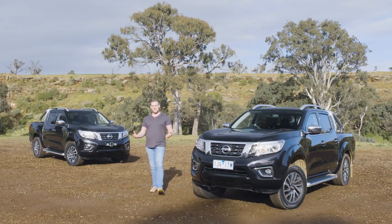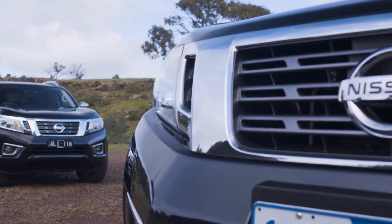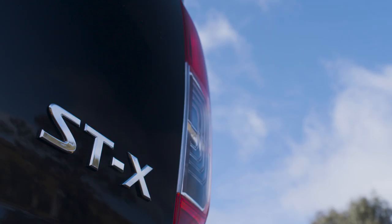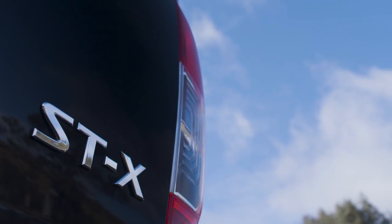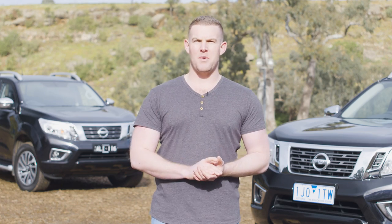As the Aussie dual-cab ute market booms, we thought we should take a closer look at a couple of examples that typify the breed. Nissan has a strong history of building tough, dependable utes, and the Nissan Navara STX is its top-spec dual-cab ute model, with rugged good looks on the outside and a modern car-like interior for an inside-and-out feel.